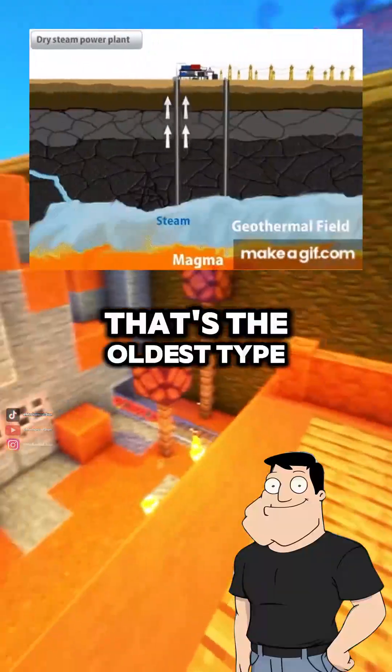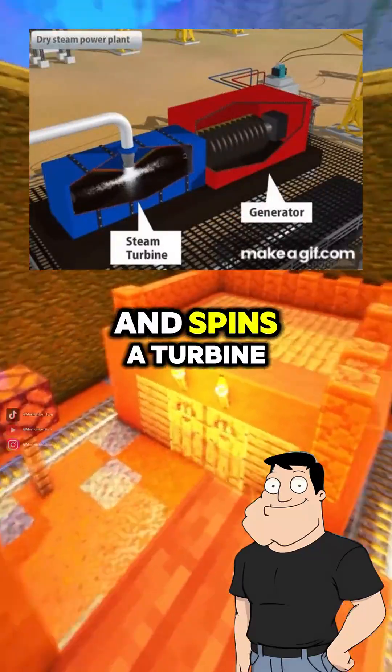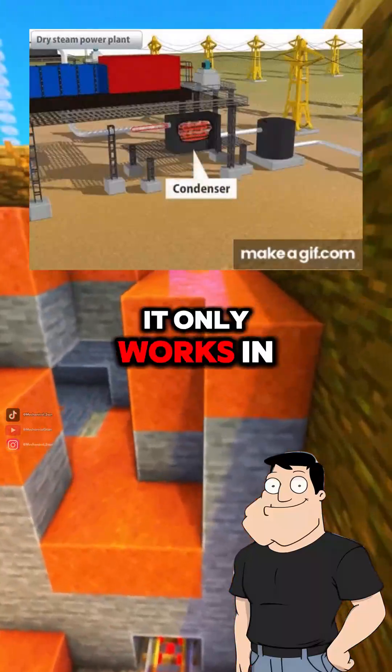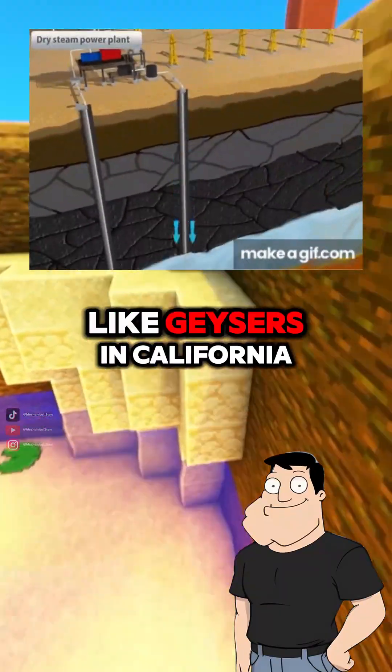What's dry steam? That's the oldest type. Superheated steam comes straight out of the ground and spins a turbine directly — no need for extra boilers. It only works in rare locations where underground steam is naturally available, like geysers in California.